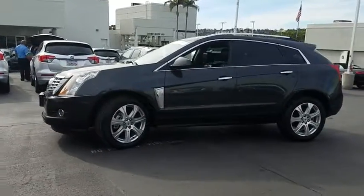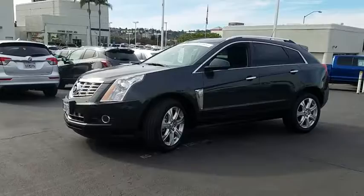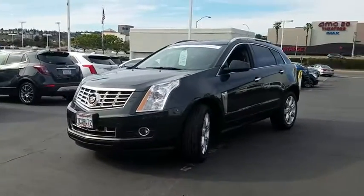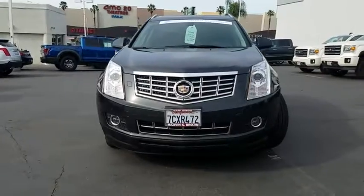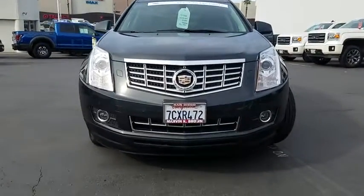Here are some of this vehicle's great options: traction control, remote engine start, navigation system, backup camera, stability control, keyless entry, steering wheel audio controls, anti-lock braking system.